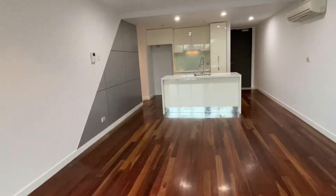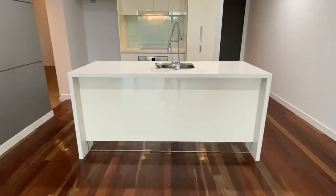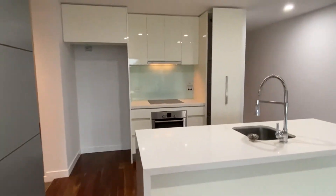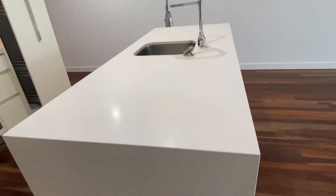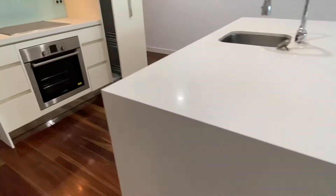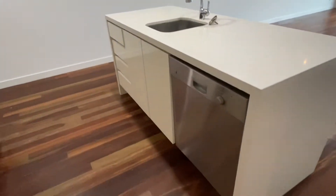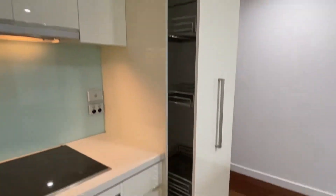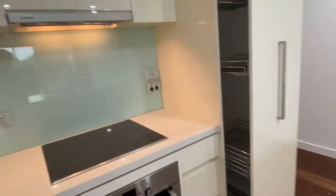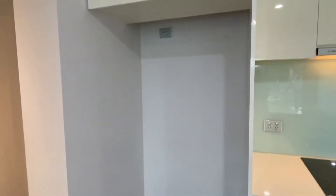Back through the double doored sliding doors, you walk into the living area with reverse cycle air conditioning. The kitchen is very nicely done — it's elegant and features a nice stone bench top. You have a wide kitchen with all the amenities such as dishwasher and oven. There is a nice pull-out pantry which holds quite a lot, a glass splashback, and a really big fridge cavity.